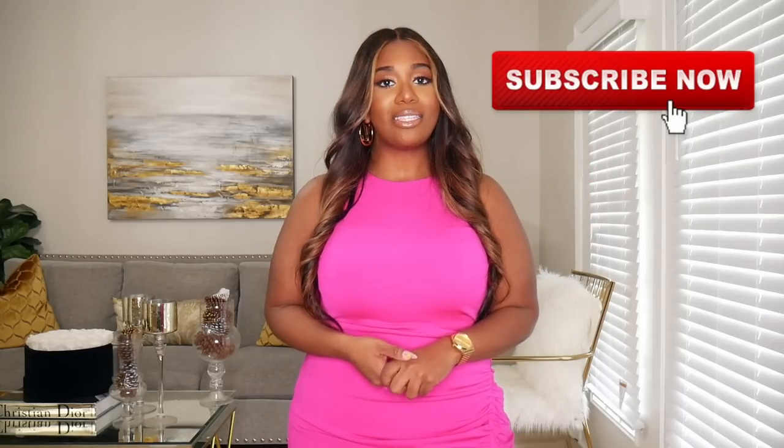Hey everyone, welcome back to my channel. If you're new here, my name is Brittany, and if this is your first time stumbling across one of my videos, I do focus on fashion, beauty, and lifestyle. If that seems like something you may be interested in, please think about clicking on that subscribe button if you enjoy the content.